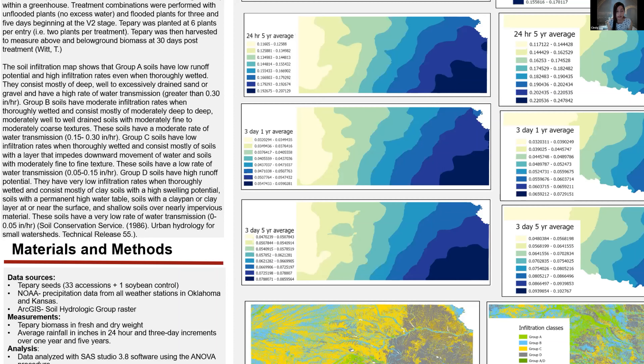Group C soils have low infiltration rates when thoroughly wetted and consist mostly of clay soils with high swelling potential, soils with a layer that impedes downward movement of water, and soils with moderately fine to fine texture. These soils have a low rate of water transmission of 0.05 to 0.15 inches per hour. Group D soils have high runoff potential with very low infiltration rates when thoroughly wetted, consisting mostly of clay soils with high swelling potential, soils with a permanent high water table, soils with a clay pan or clay layer at or near the surface, and shallow soils over nearly impervious material. These soils have a very low rate of water transmission of 0 to 0.05 inches per hour.